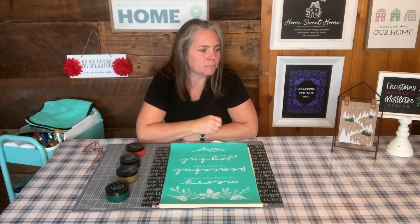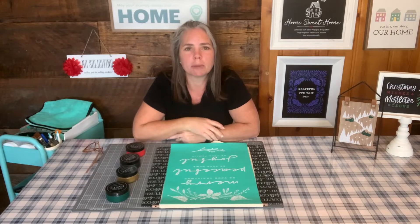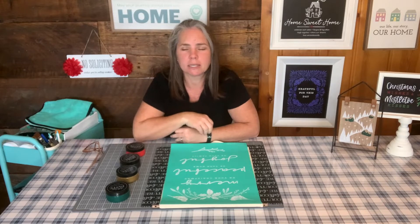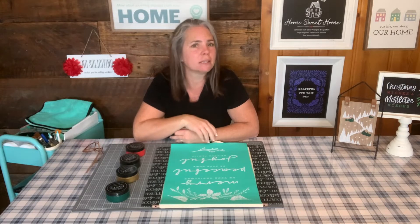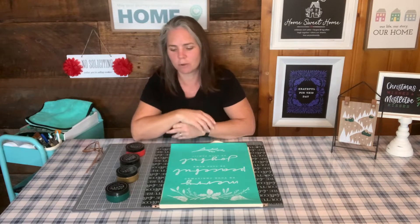Also ending is a giveaway I'm doing. If you order on my website, shop.chalkwithlaura.com, anytime in September, or you've ordered a kit from me in my VIP group, then you are entered into a giveaway for a free shimmer chalk paste, which I'll be giving away here in the next couple days. So if you haven't already ordered, you can do so and get in on that.